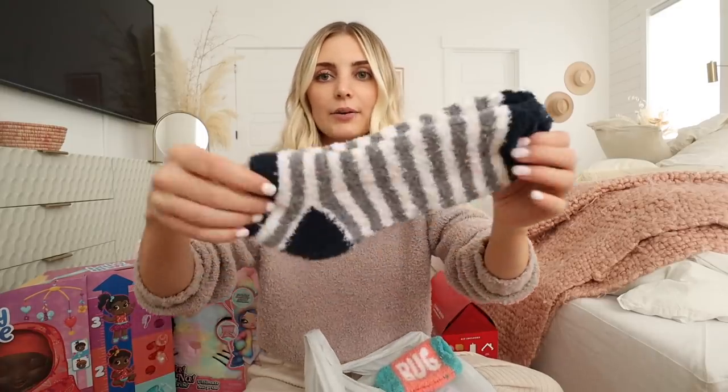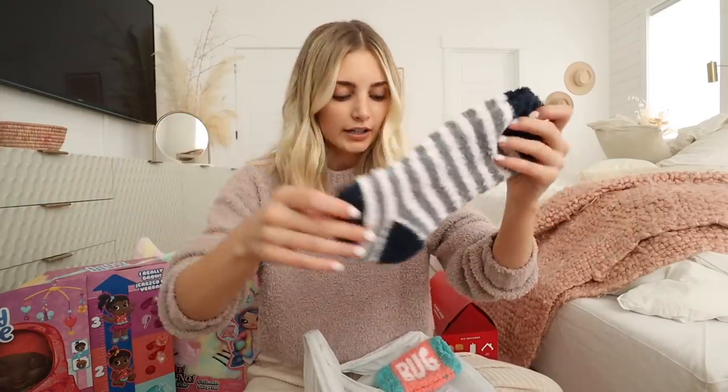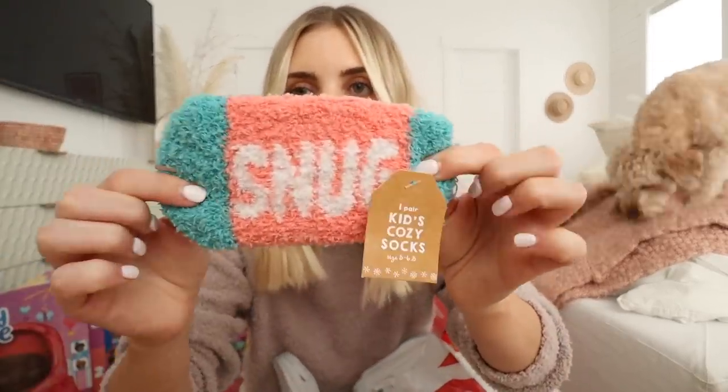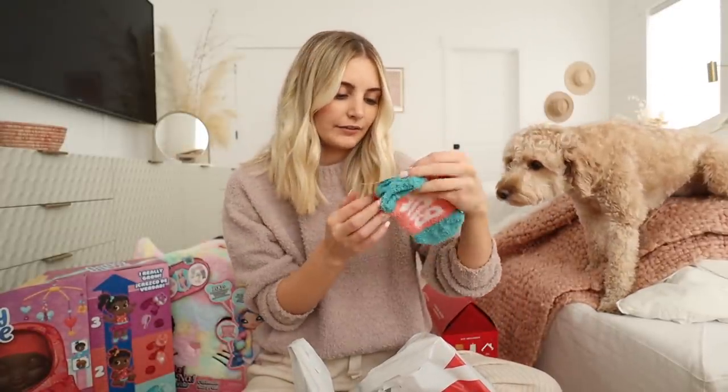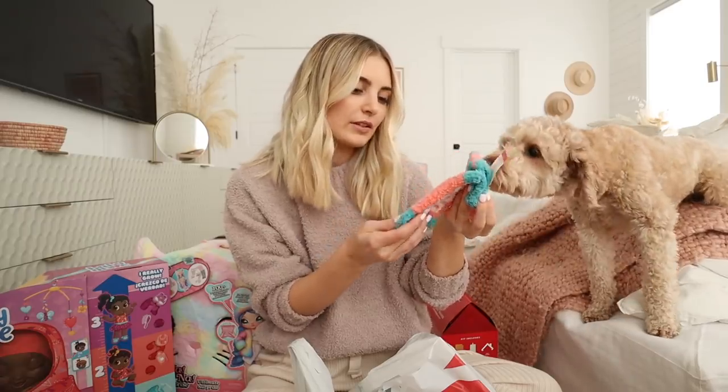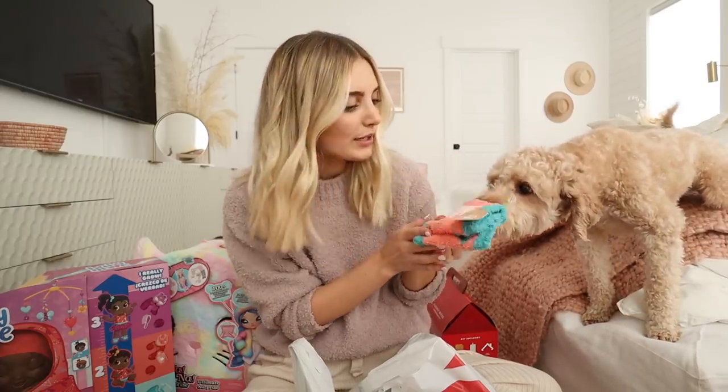I always love looking at Target's dollar section and three dollar section when you go in the front. They had cute little socks. I got these ones for Parker, and then I got these ones for Cove because she doesn't have any fuzzy socks. I think I'm not even going to wait until Christmas to give her these — it says 'snug bug' on them.